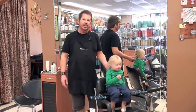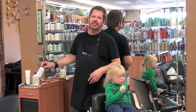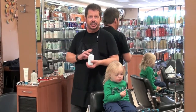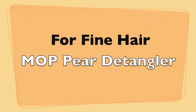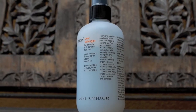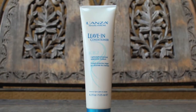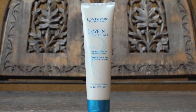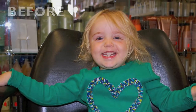So with summer coming up and kids in pools, beaches, and everything else, I like to use a leave-in conditioner — be it a children's detangling conditioner or a heavier leave-in conditioner.